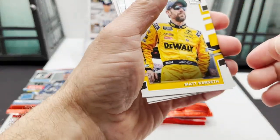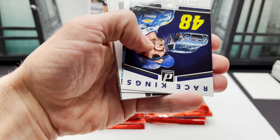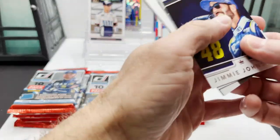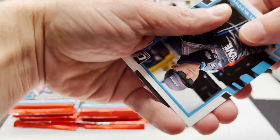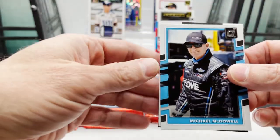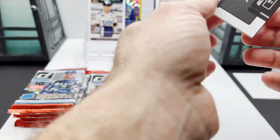Got Matt Kenseth, Jimmy Johnson Race Kings, Michael McDowell, and behind it is going to be Casey Mears.